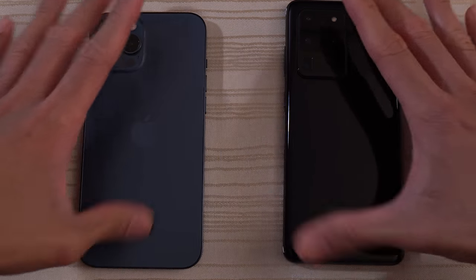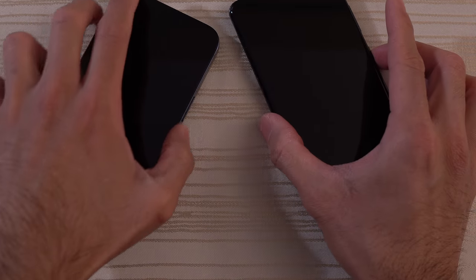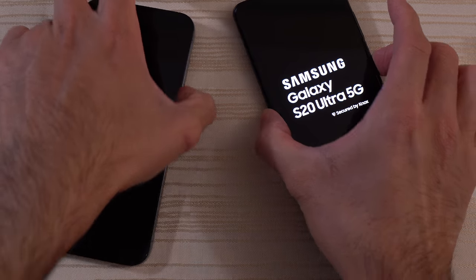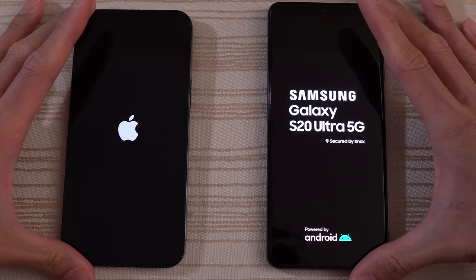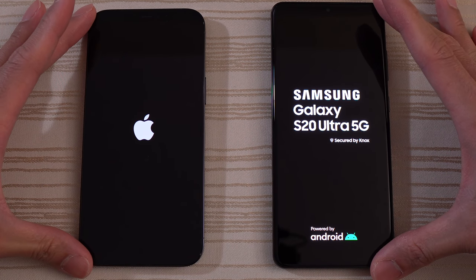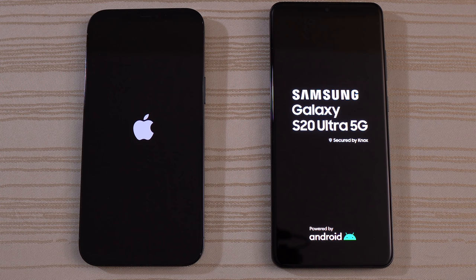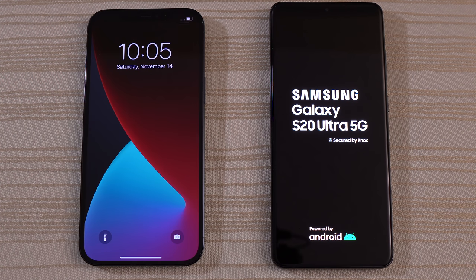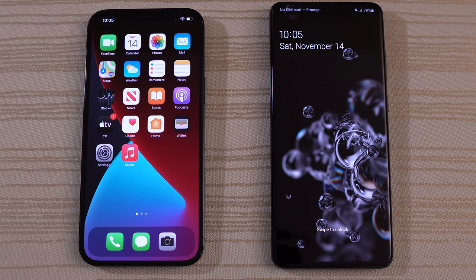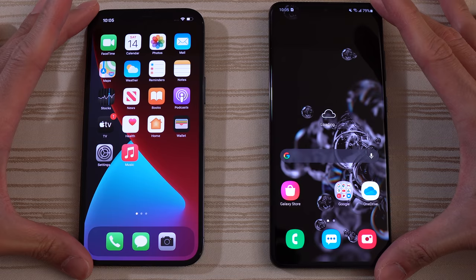Let's go ahead and turn on both phones at the same time to see which one has the fastest boot up. iPhone 12 Pro Max versus Samsung Galaxy S20 Ultra 5G — gonna give the boot up win to the iPhone. Still waiting on the S20 Ultra here. There we go, and we are in!